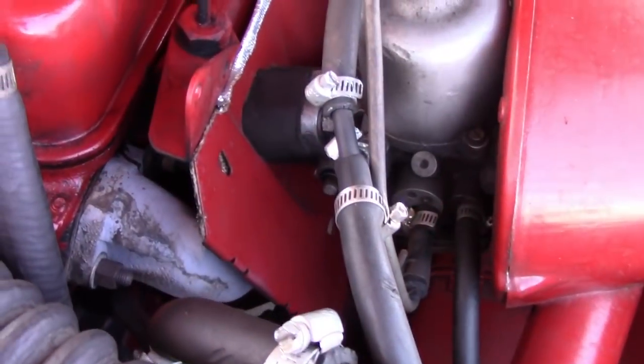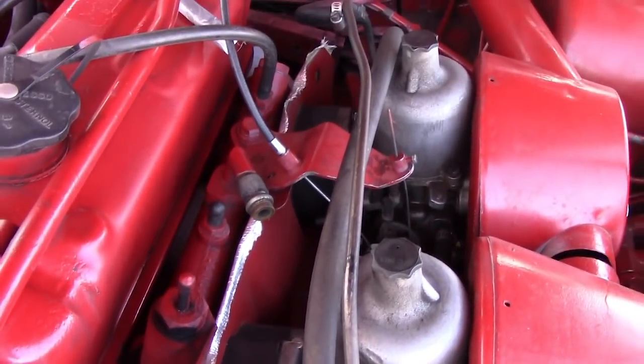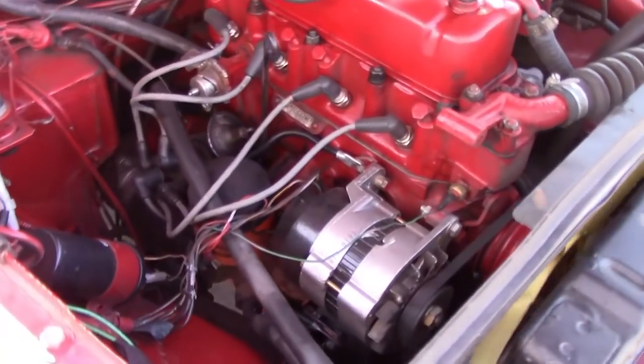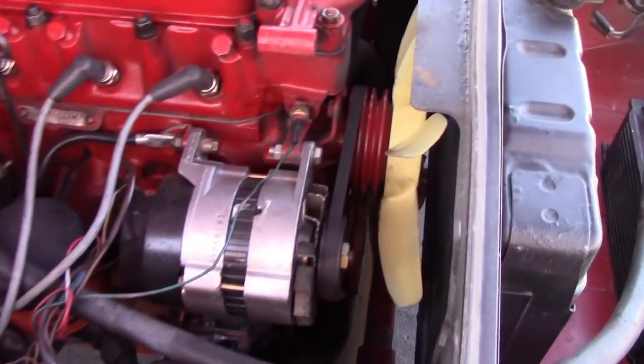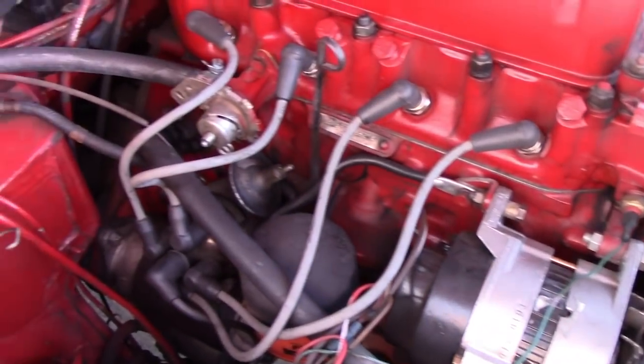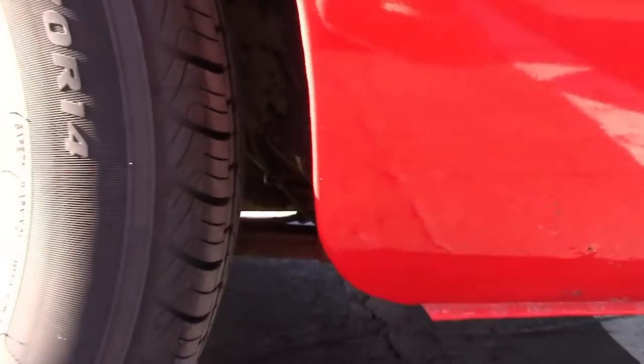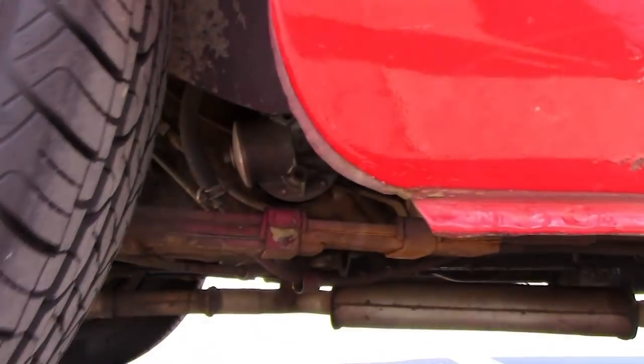One unique thing about this car is that the intake and exhaust are located on the same side of the engine, in order to make it easy to access the spark plugs and electrical system. It has the old-style points distributor and a point-style SU fuel pump that is mounted at the back of the car on the fuel tank.